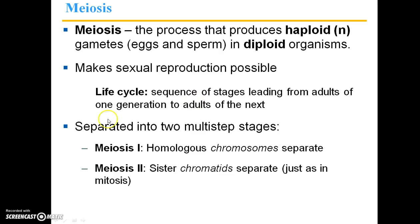The life cycle for meiosis is the sequence of stages leading from adults of one generation to adults of the next generation. It's separated into two multi-step stages: meiosis I, during which homologous chromosomes separate, and meiosis II, during which sister chromatids separate, just as in mitosis.